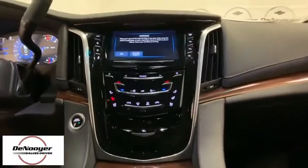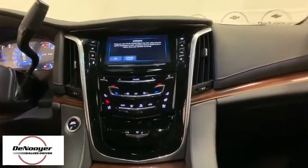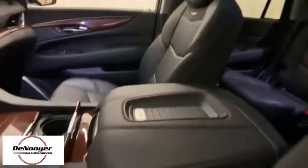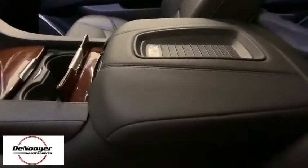Bucket seats, power windows, heated front seats, compass. This vehicle offers reliability and good looks at a great price. So come in and take a test drive today.